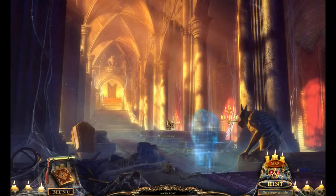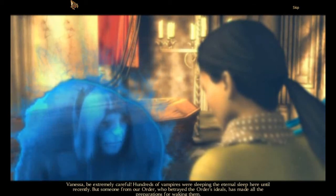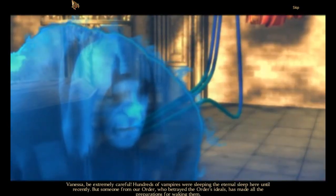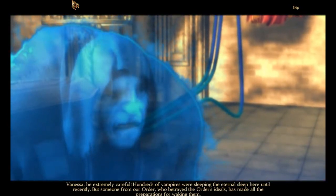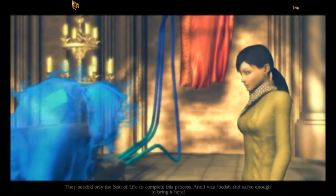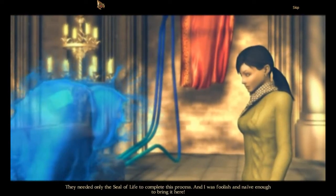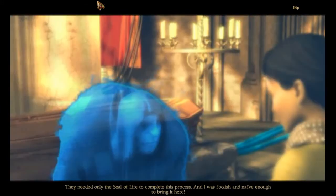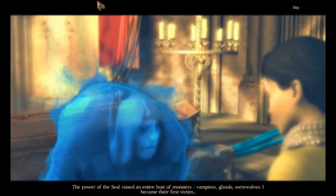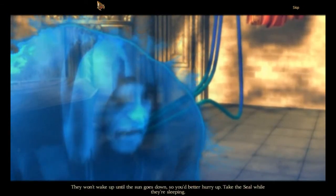That's it. Damn. Dracula's throne room. Vanessa, be extremely careful. Hundreds of vampires were sleeping the eternal sleep here until recently. But someone from our order who betrayed the order's ideals has made all the preparations for waking them. They needed only the seal of life to complete this process. I thought you died back at the... you know what? It's not important.